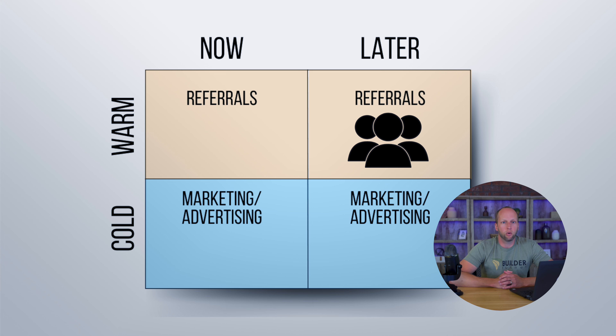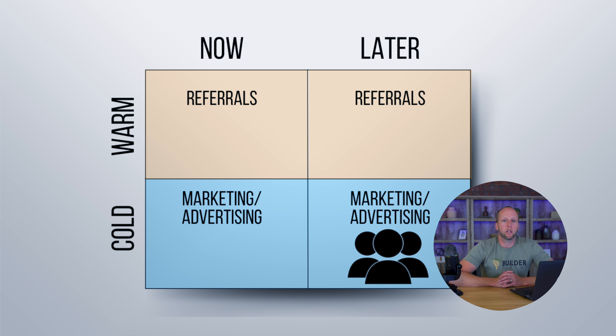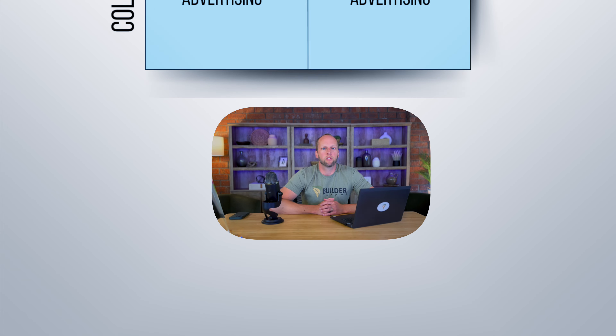Quick recap: warm leads now — typically referrals — are the best leads but are limited. Cold leads now — typically from marketing and advertising — are ready to go, but you have to put in extra effort to build trust and credibility, which stretches out the sales process a little bit. Warm leads later — typically referrals — require some follow-up touches and help build your future pipeline. Cold leads later — typically from marketing and advertising — require a lot of marketing and sales touches, but build your future pipeline.